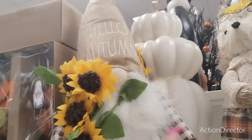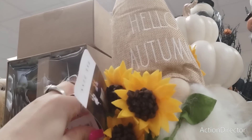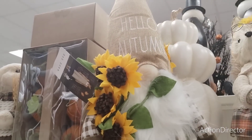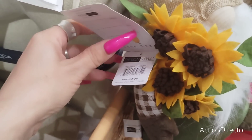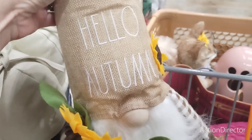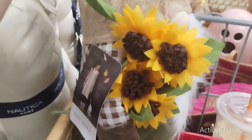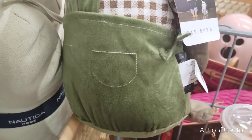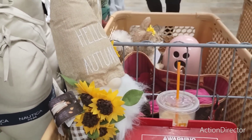We also have 'Hello Autumn' and this is the first Ray Dunn item I've seen. There's no price on him, which is really strange — I'd think 16.99. It says 'Hello Autumn,' has a sunflower applique, brown and white gingham, and celery green trousers. Pretty cute.